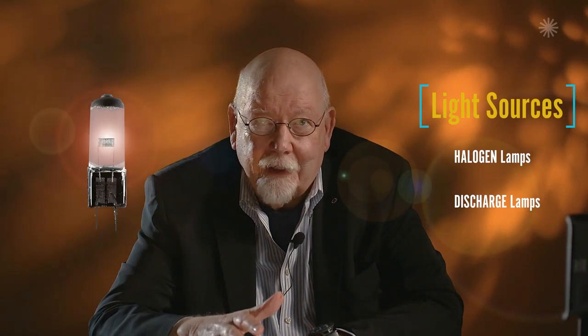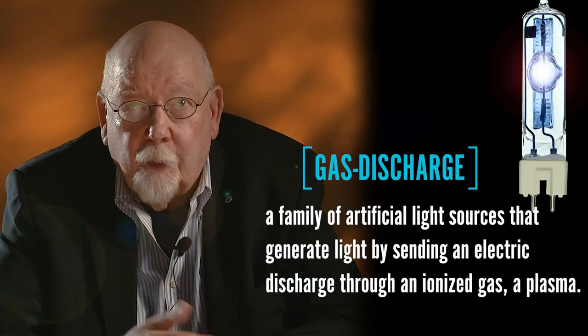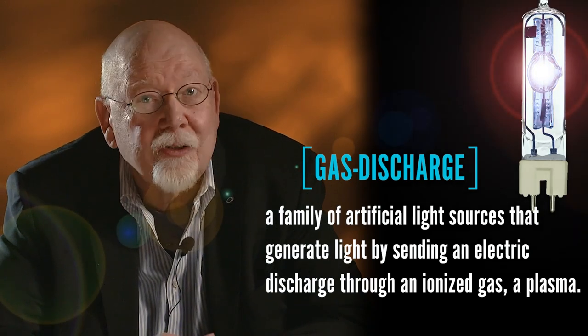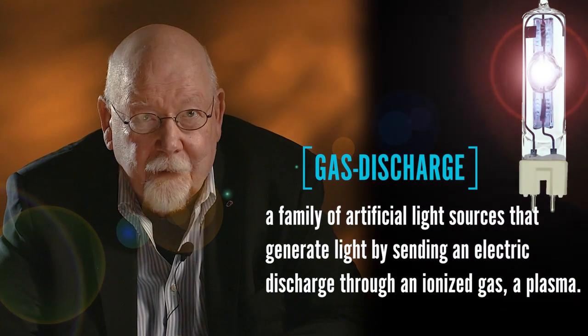Halogen is still valid for its smooth and full spectrum and its emotional and psychological values. Today though, let's explore the values and limitations of discharge lights — metal halide, often referred to in our profession as HMI, which is an Osram brand name for this version.